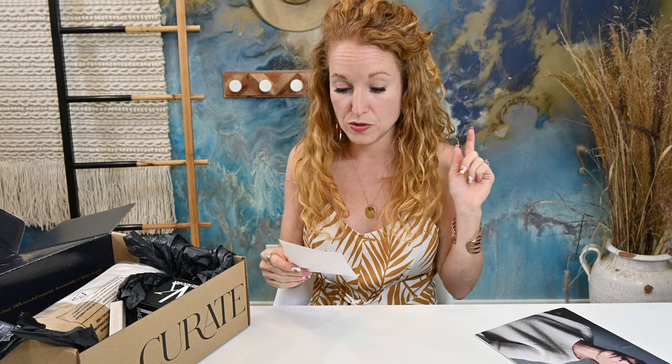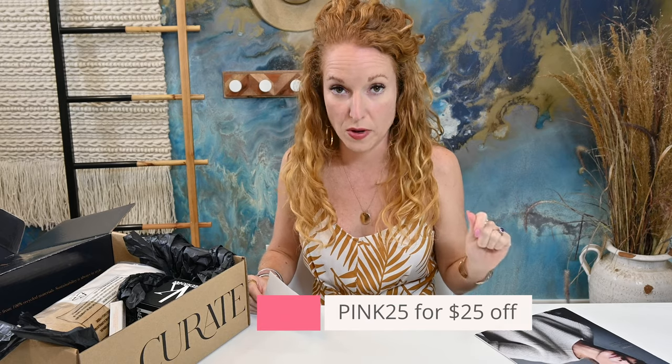This is the Fall box, it is a spoiler. So if you don't want to know what's in here, you need to bounce. But if you do, I have a coupon code to share with you. If you use Pink25, you get $25 off your first box. So you could go sign up now and have this as a surprise, or watch what I get here and still go sign up.